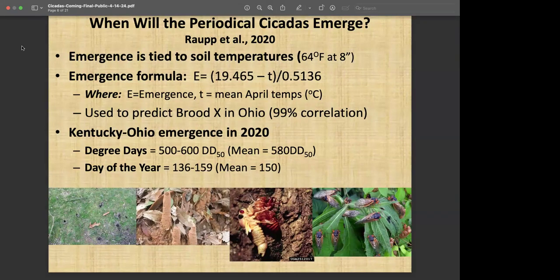Some work done in Maryland by my colleague Mike Ropp in 2020 determined that 64 degrees Fahrenheit at the eight-inch soil depth was a pretty good measure of emergence. They developed a formula that correlates with the emergence period — the T in that formula refers to mean April temperatures in centigrade, which translates to 64 degrees Fahrenheit. We used the same model in Ohio and got a very high correlation with that temperature. We're going to be monitoring that here in Illinois as well, looking at emergence at the Arboretum. Right now statewide we're running in the upper 40s to low 50s for soil temperatures.